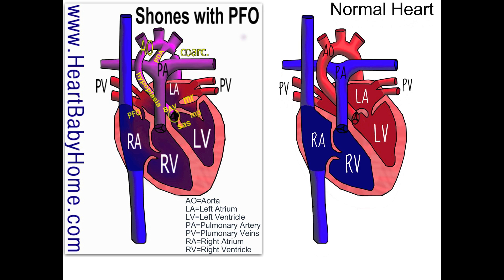Then we also have a mitral ring. And that's just an abnormal ring of tissue just above the mitral valve that can block blood flow.